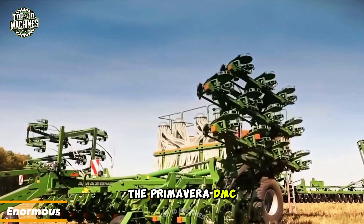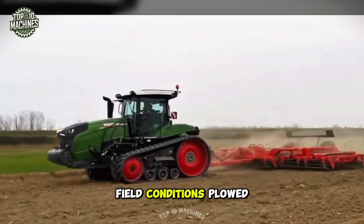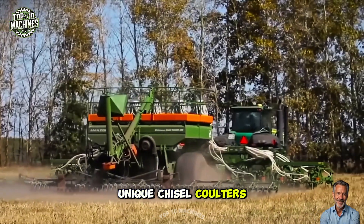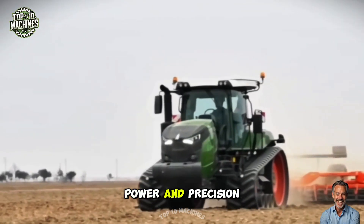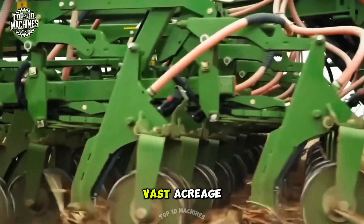Nicknamed the Iron Monster, the Primera DMC is a large-scale planter built to handle all types of field conditions — plowed, cultivated, or direct seeding. Thanks to its unique chisel coulters, it ensures accurate seed placement and exceptional soil coverage. This machine combines power and precision, making it a top-tier solution for high-efficiency planting on vast acreage.